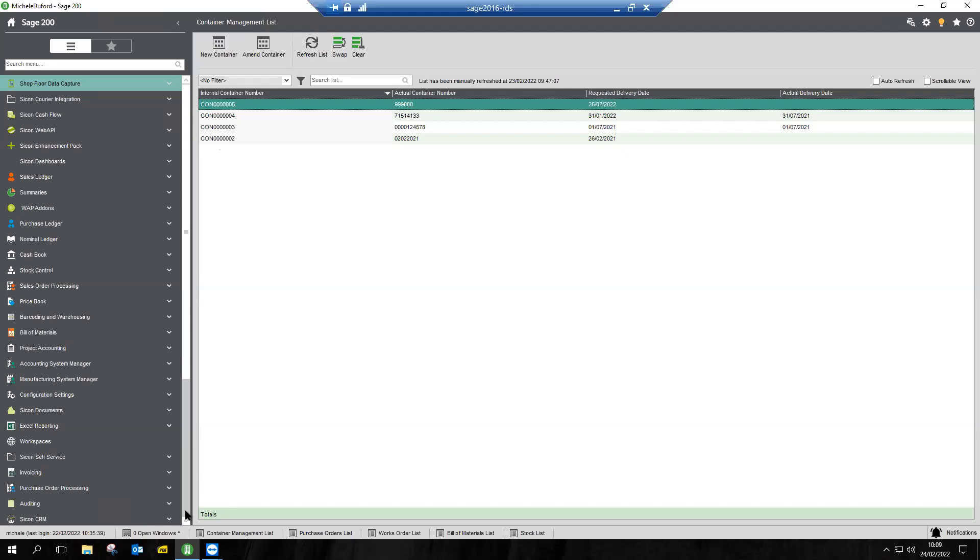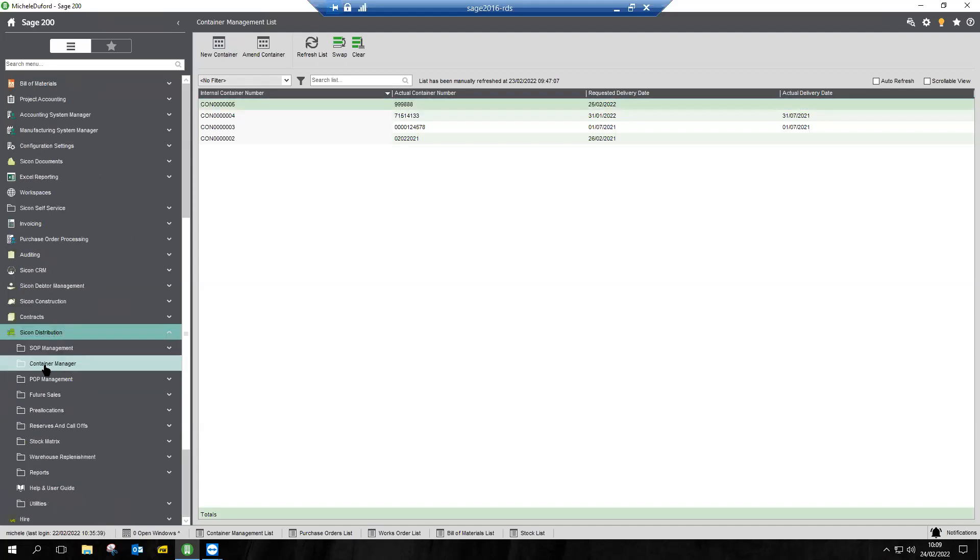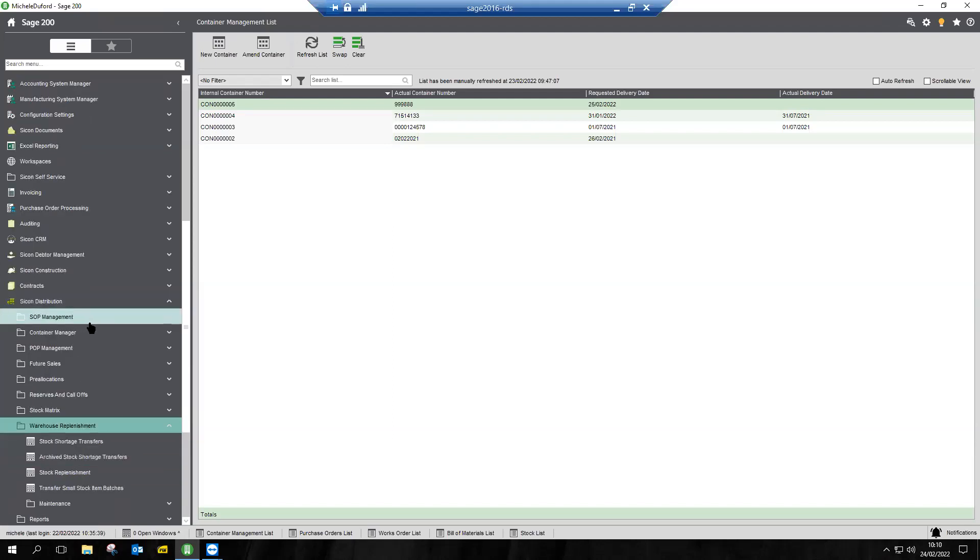The very first thing you'll see on screen is under the guise of container management. What we actually allow you to do is create another level of analysis over and above your purchase orders, so that you can maintain and fill up a container and then track the progress of that container against your purchase orders. Today we're going to receive a whole container in using barcoding and warehousing — a very simple process capitalising on functionality you already have in Sage 200.